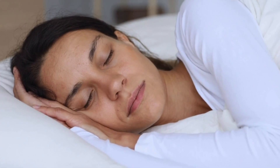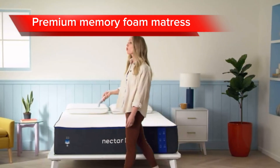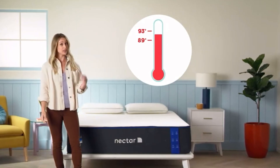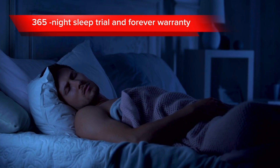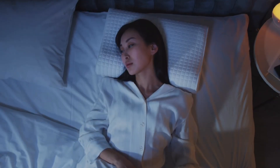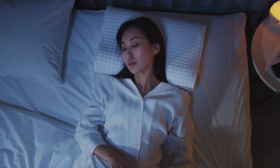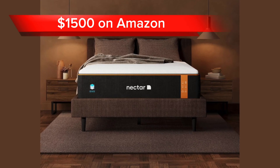Overall, the Nectar Premier is a great option for people looking for a premium memory foam mattress that provides comfort, support, cooling, and pressure relief. It is a bit more expensive than some other mattresses on the market, but it comes with a 365-night sleep trial and a forever warranty. However, one disadvantage is that some people may find the mattress to be too soft. This mattress comes at a price of $1,500 on Amazon.